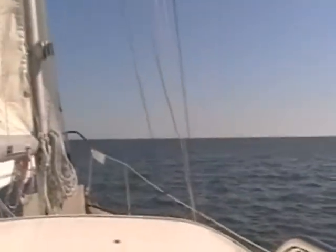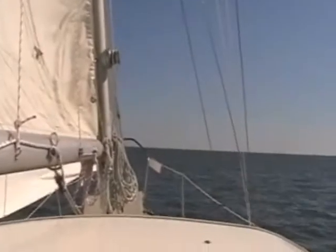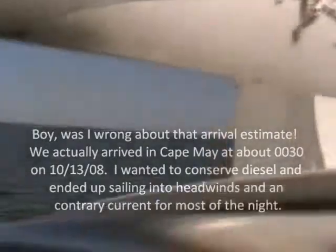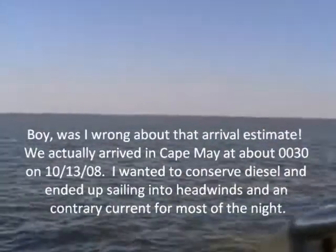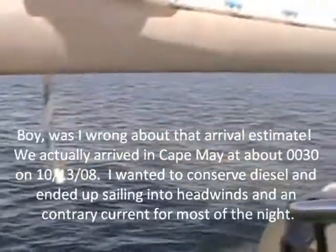Beautiful day. It's about 2 o'clock in the afternoon and I hope to be in Cape May by 6 or 7 at this point. Check out with you later.